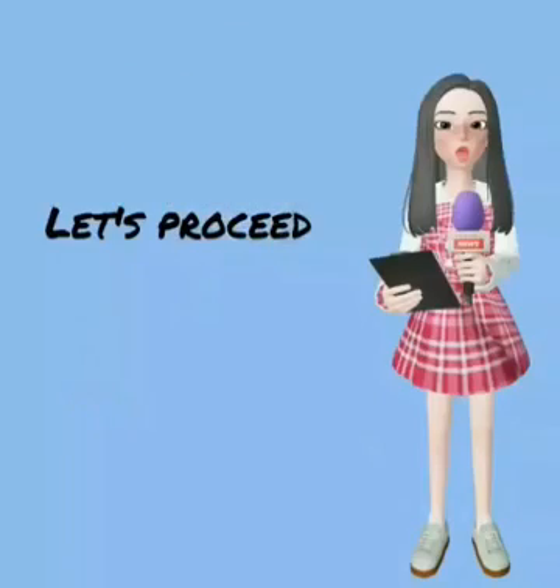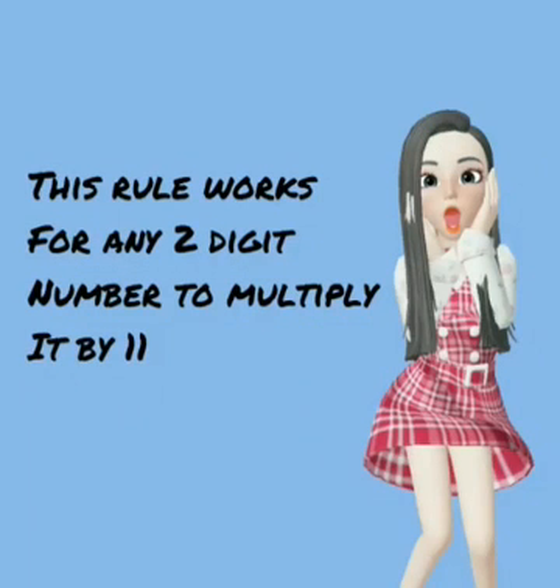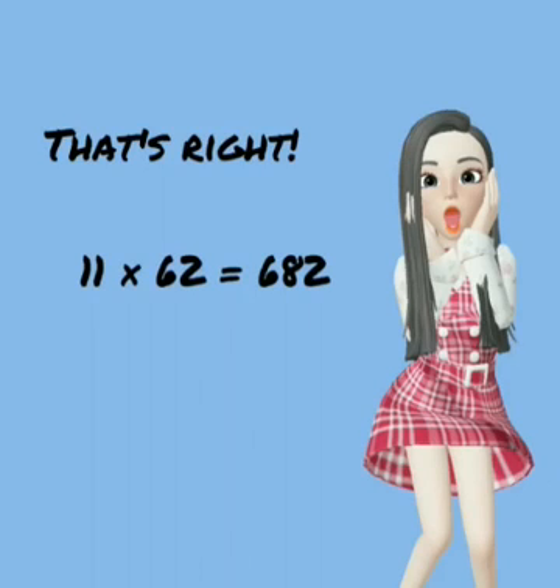Let's proceed to the 11 rule. This rule works for any 2-digit number to multiply it by 11. For example, let's use the number 62. Separate the 2 digits in your mind, add them together, and place the result between the 2 digits. That's right — 11 times 62 is equal to 682.